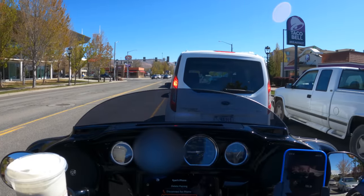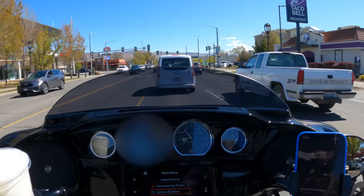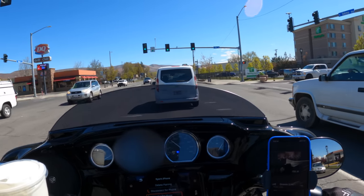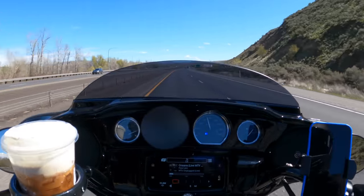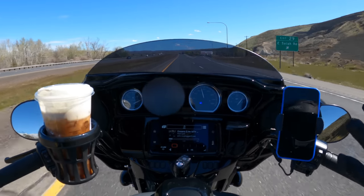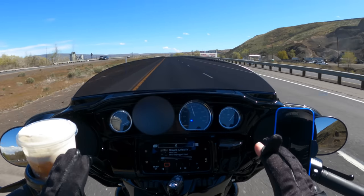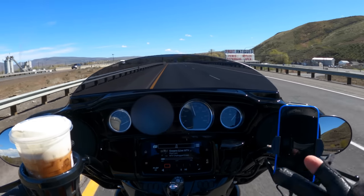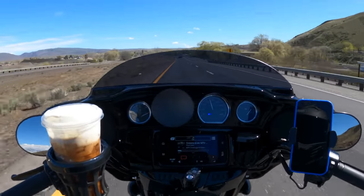I'd definitely want to put some different mufflers on this and probably headers without cats, because it's pretty quiet — and obviously Harley has to do that for federal regulations. On the freeway, very solid — the front end feels very tight. You can run it no-hands and just manipulate your weight a little bit, it's tracking really good. I'd expect nothing less from a 2022 Harley-Davidson at this point.